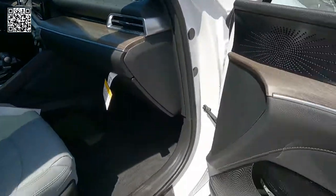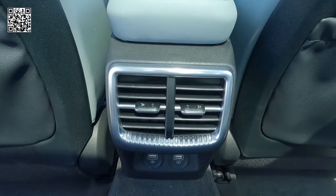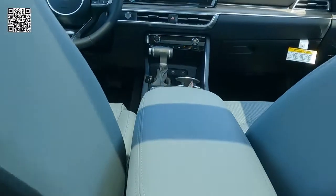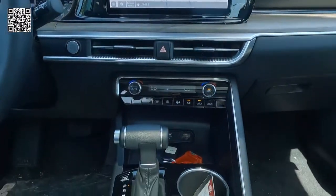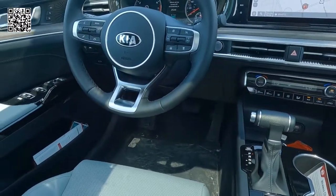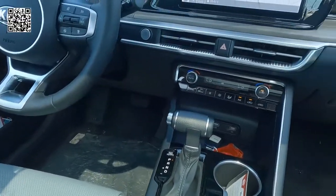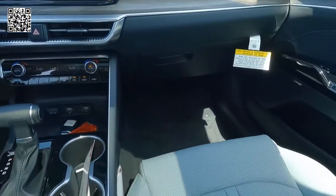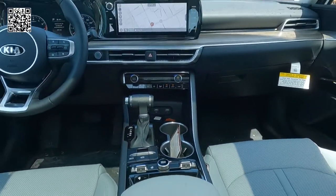We have mobile hotspots and dual-zone climate control. Here you can see the power ports in the back seat. You can literally charge six phones at one time in this vehicle. The technology has really advanced a long way, especially if you have an older or classic car — you realize how much you rely on charging your phone. Just a side observation.